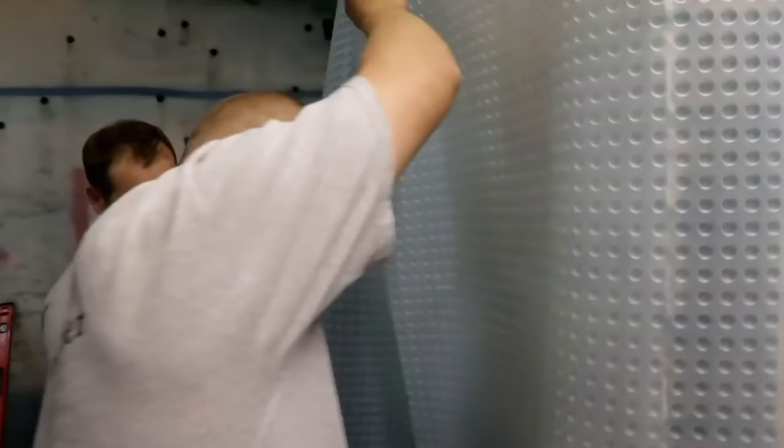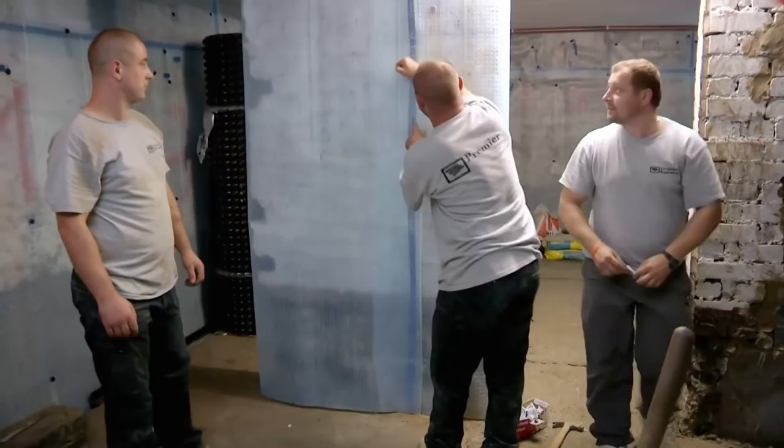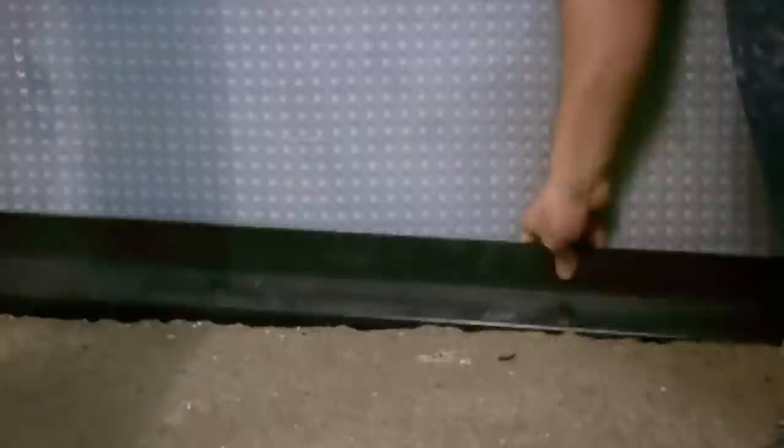In Bristol, Rob and Beth's basement is being damp-proofed. We're fitting a membrane system — it's made of polypropylene and simply goes up against the wall, fitted with plugs that have a sealing ring so no moisture can come through. Any moisture coming through the wall just runs down behind it into a drainage channel which runs round to a sump and is then pumped out. You could, in fact, fill this up with water and use it as a swimming pool — that is how waterproof it is.